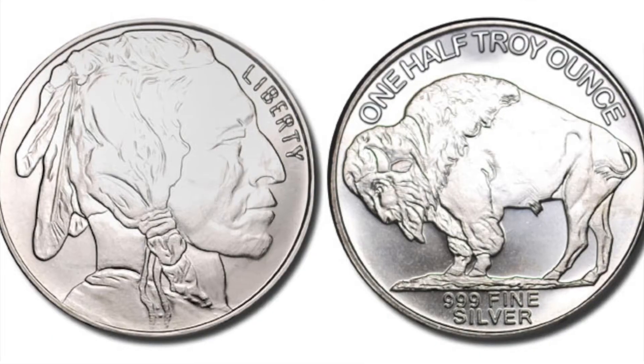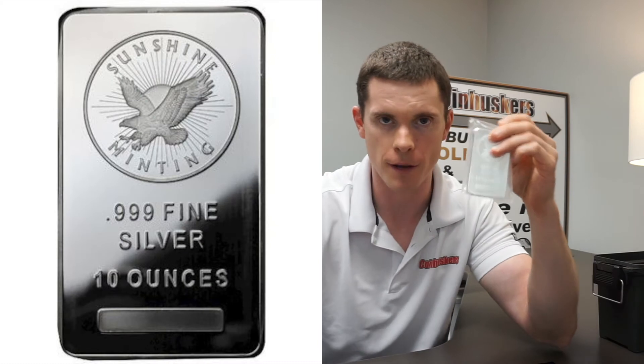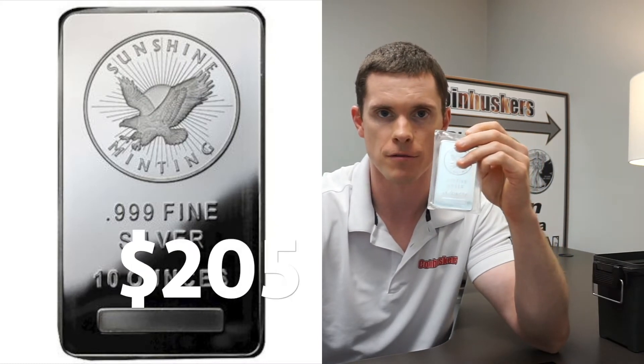On silver this week we got quite a bit of variety. 1 ounce Buffalo rounds are $21, and a variety of generic rounds are $20.75. I've got one 10 ounce bar left at $205, and a 1 ounce Sunshine bar at $20.50.